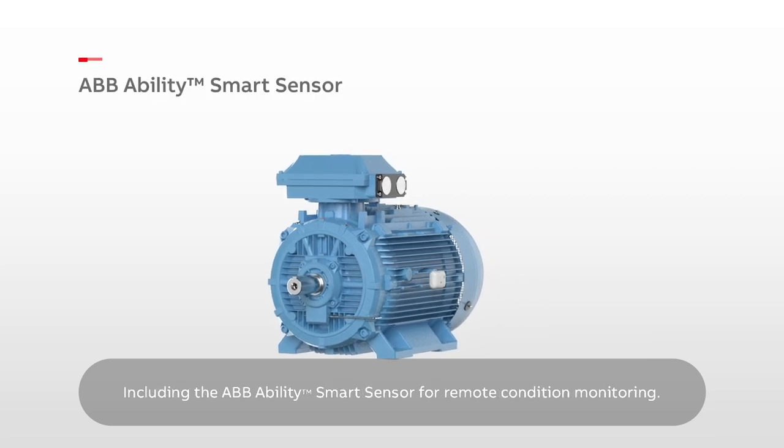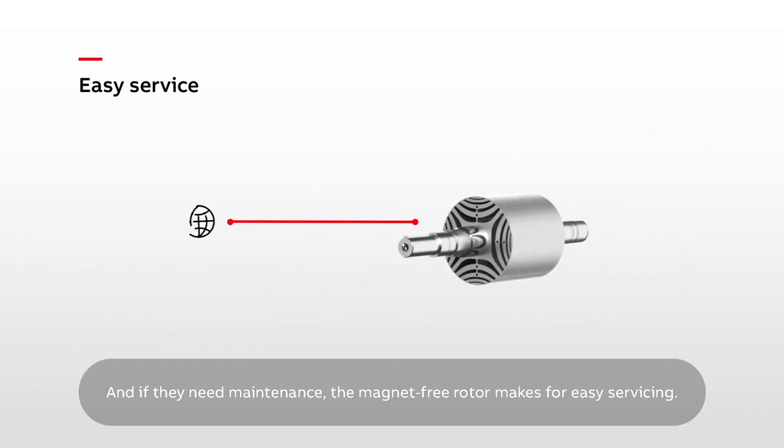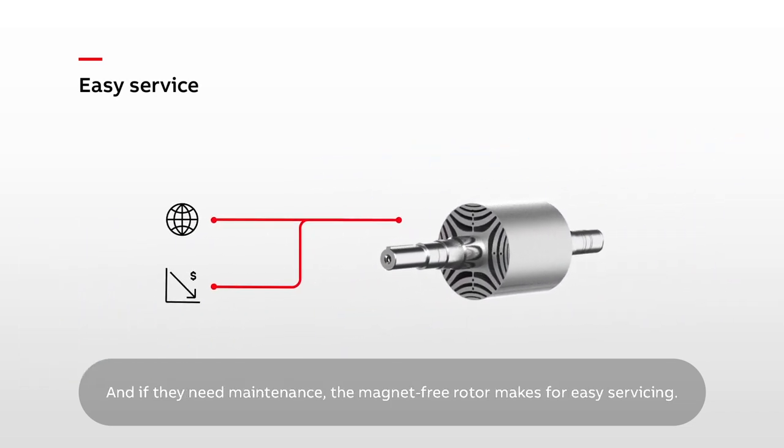Options include the ABB Ability Smart Sensor for remote condition monitoring. And if they need maintenance, the magnet-free rotor makes for easy servicing.